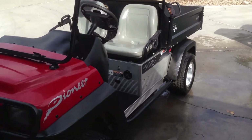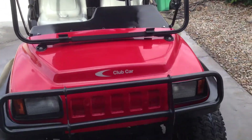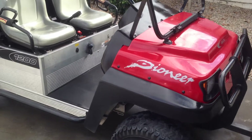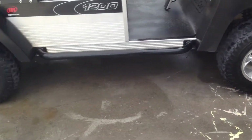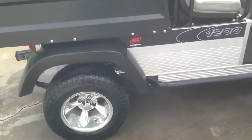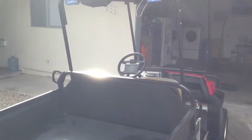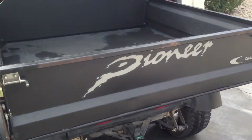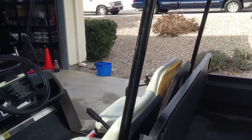Here's a 2003 Club Car Pioneer 1200 gas-powered utility vehicle. Right now the stereo is playing. Great wheels and tires, got a dump bed and rear lights down below with a hitch. She's running right now but of course all you can hear is the stereo.